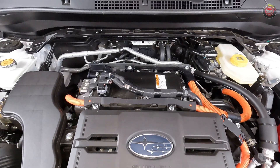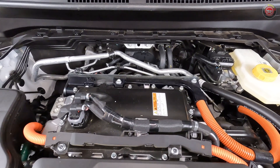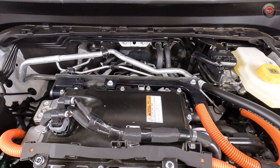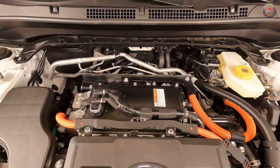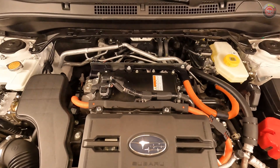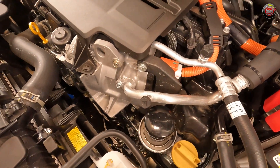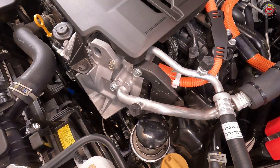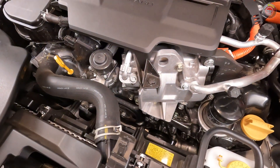A look around the engine bay shows a setup nearly identical to that of the standard gasoline Forester. The big differences are the large hybrid power control unit mounted atop the engine and a substantial orange high-voltage wiring harness connected to it. Furthermore, the AC compressor is not belt driven but powered by the high voltage battery so that the cold air continues to flow even with the gasoline engine turned off.